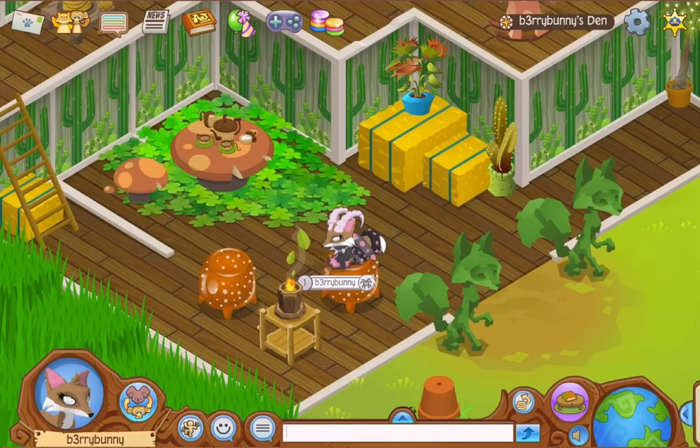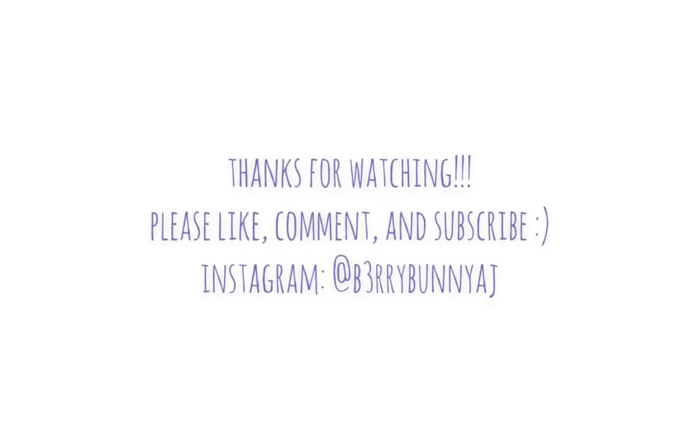My audio cut out but we're back - that is the finished den! Feel free to come check it out on Animal Jam. Thank you so much for watching, please don't forget to like, comment, and subscribe to my channel, and follow me on Instagram.